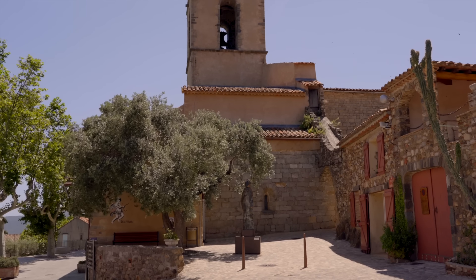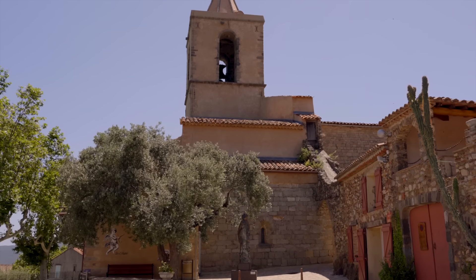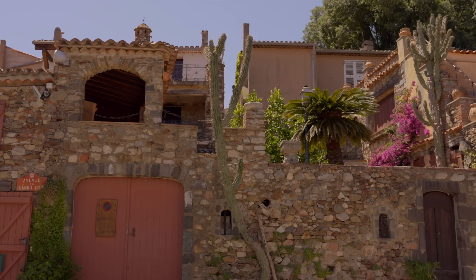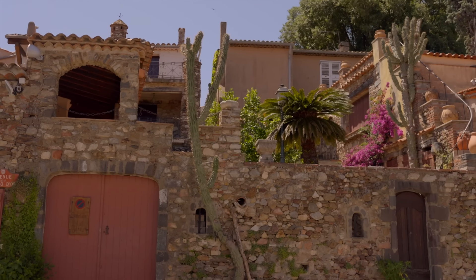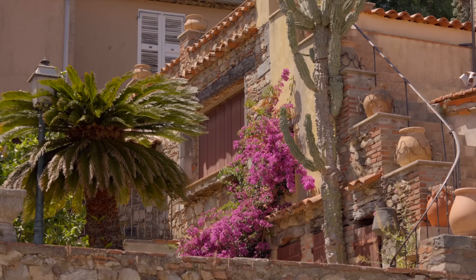Not far away and towards Saint-Tropez, you can find the small village of Grimaud. We spent the second half of our day discovering this picturesque village, which is smaller than Bormes-le-Mimosa, but also very much worth the visit.